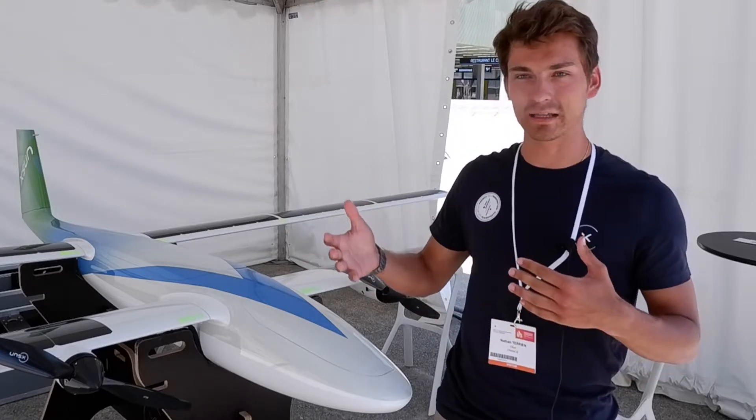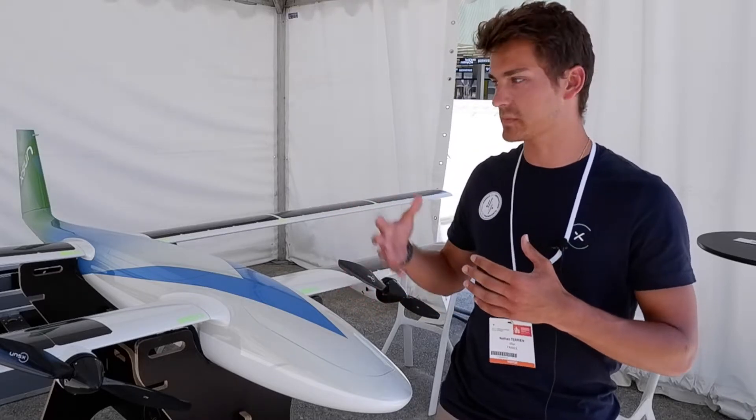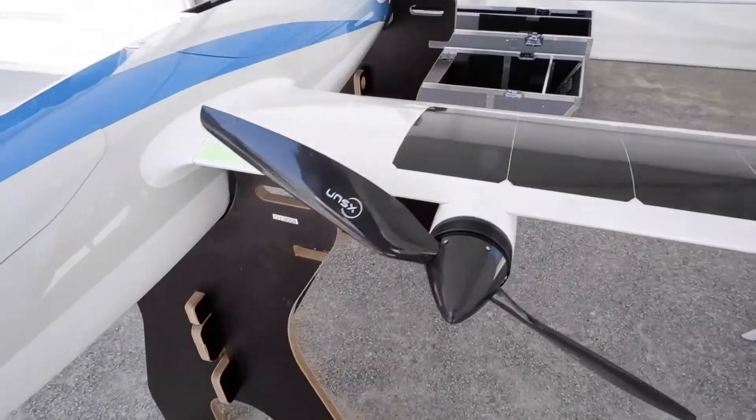It's really depending on the client's needs — we just adjust to them, propose some sensors to put in the drone, and then we go for it.